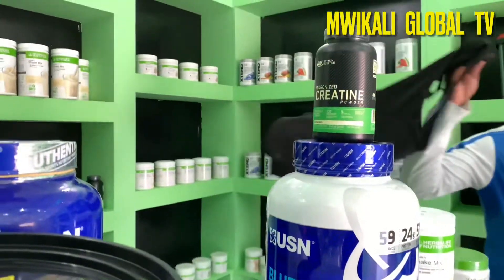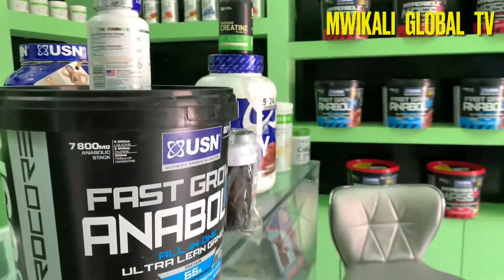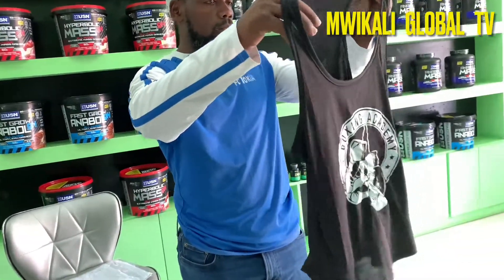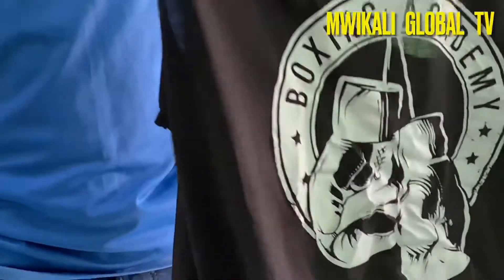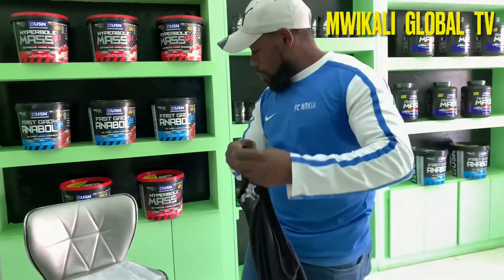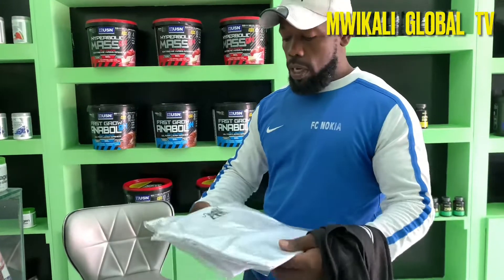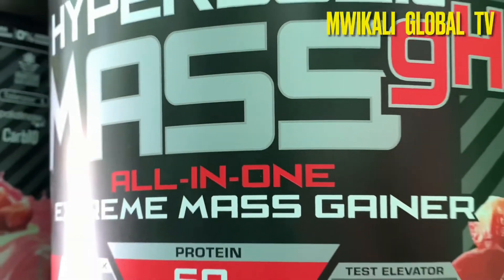We have tank tops for bodybuilders — my favorite. It motivates you when you are training. This one here is a small size, slightly smaller than me, but I have to get mine. These are also good training gear. We have bigger ones in different colors — this one is white. You can choose them according to your preference.